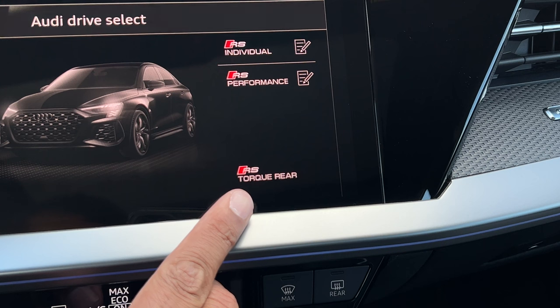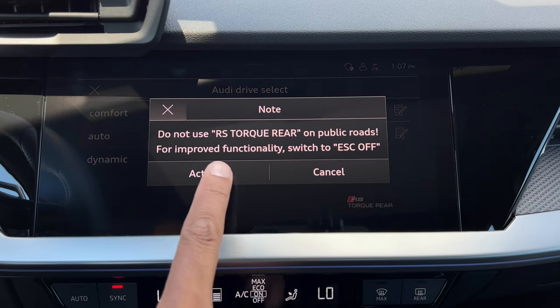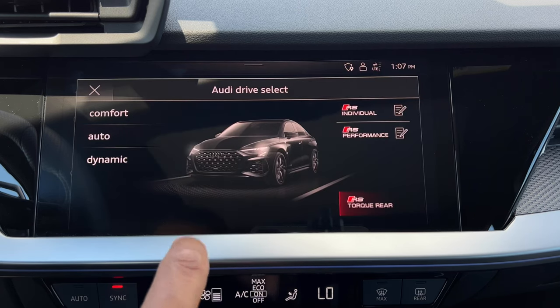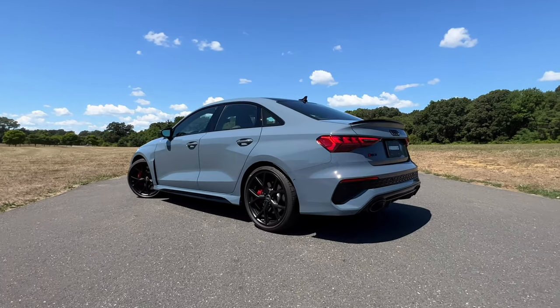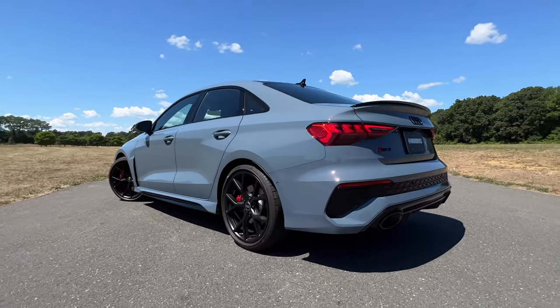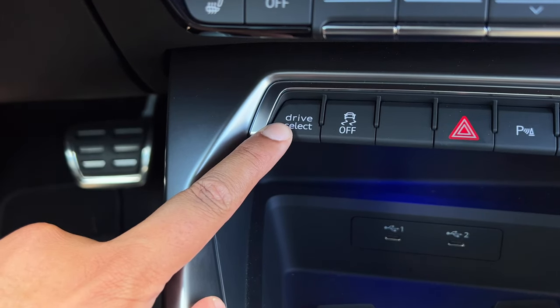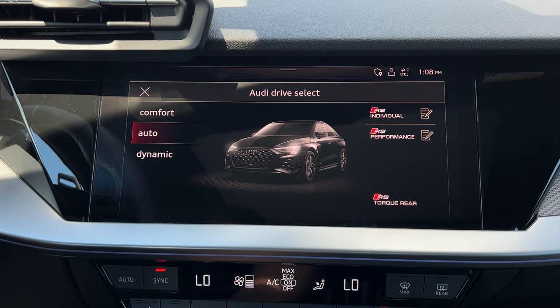There's also a selection called RS Torque Rear — once you hit it, you get a warning not to use it on public roads. This mode basically sends 100% of the rear torque to either the left or right side, giving you controlled drifting capability. So this is the RS3's drift mode. You can also use the drive select button to cycle through three additional driving modes: comfort, auto, and dynamic.